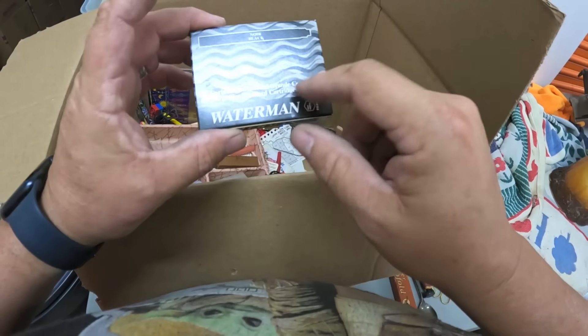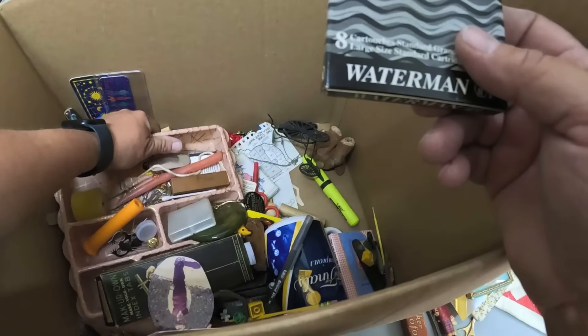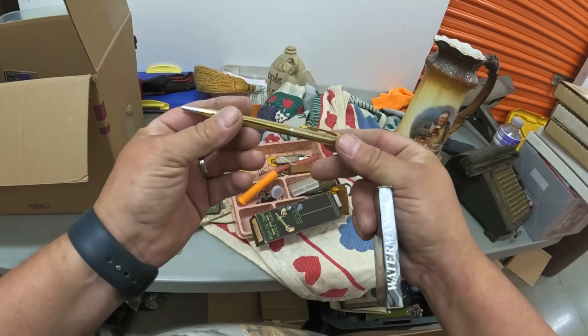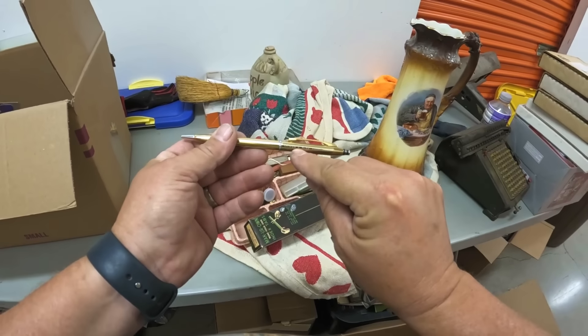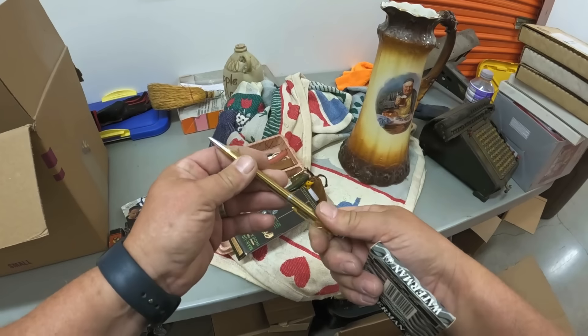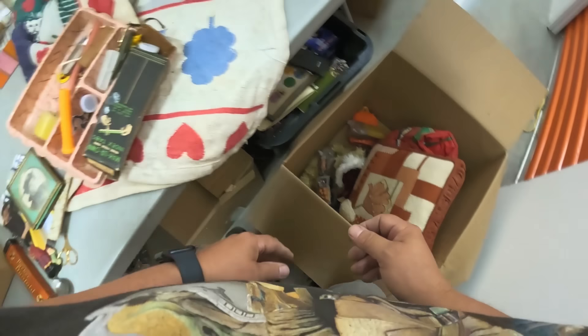Nice calculator. There's some ink cartridges — probably dried out — but I'm still gonna put that aside. And I see some potential jewelry in here. I think that's a cross. That's very good. Oh unfortunately it's got a five-year anniversary engraving right there — dang it. Too bad, but I'll still put it aside.